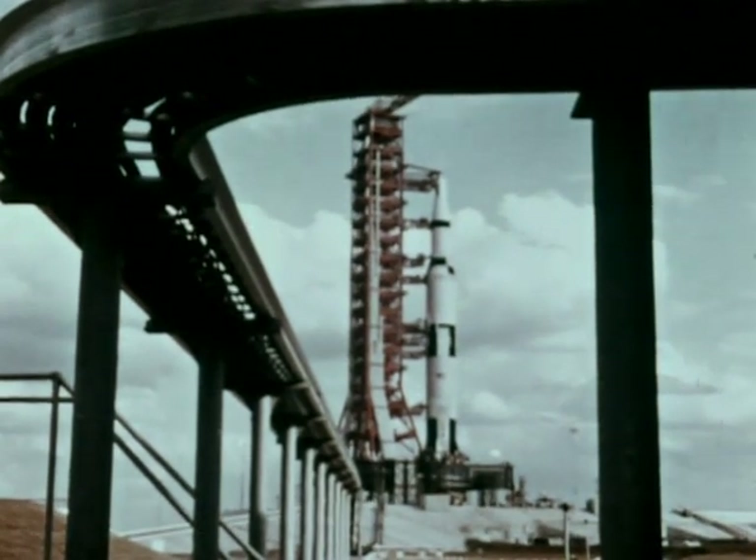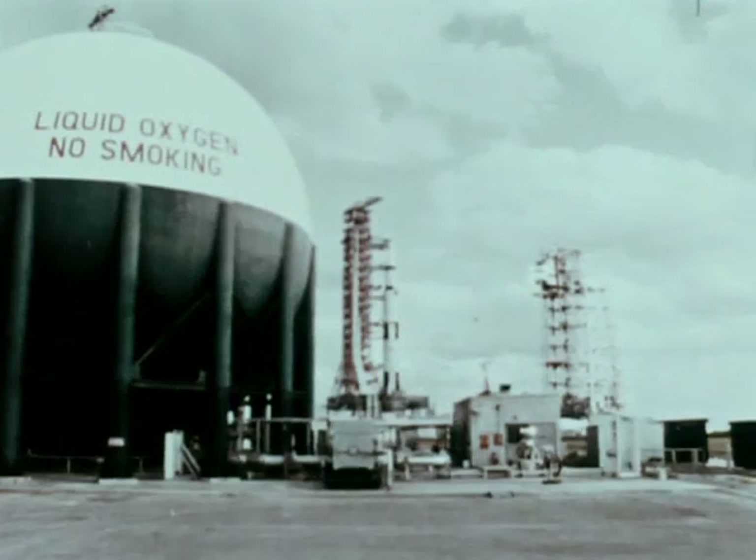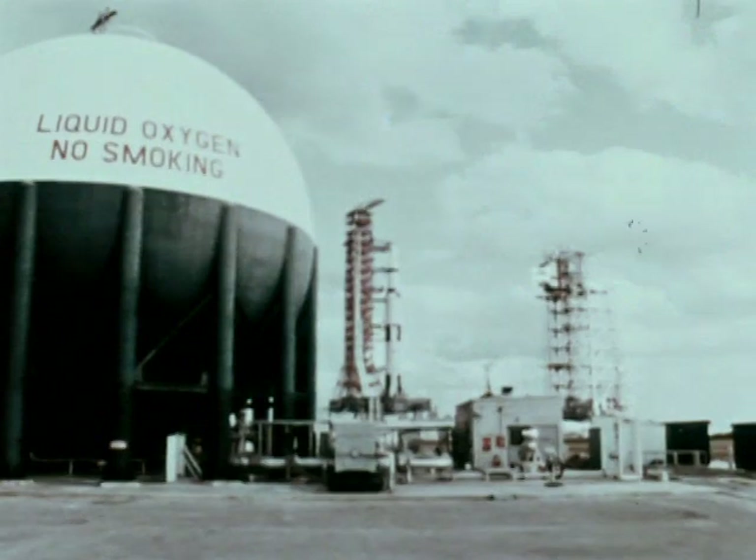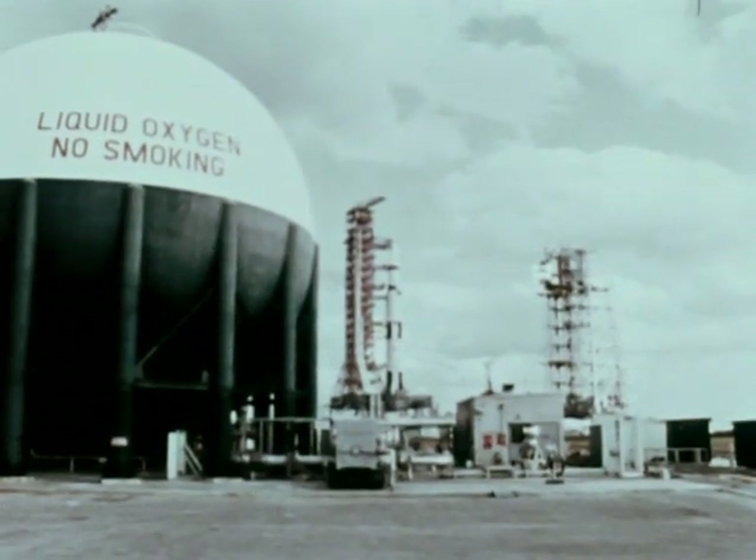Apollo Saturn V, designed to propel the United States manned lunar landing mission. Three million parts from the labor of people at 20,000 companies, universities and government facilities.